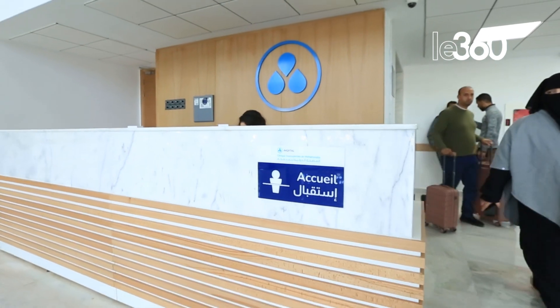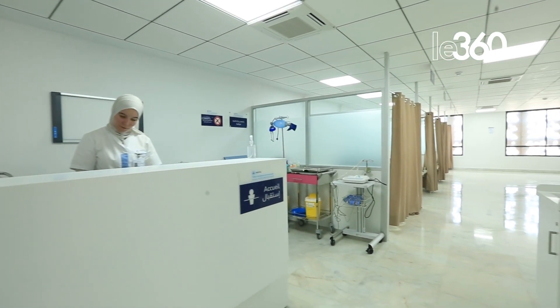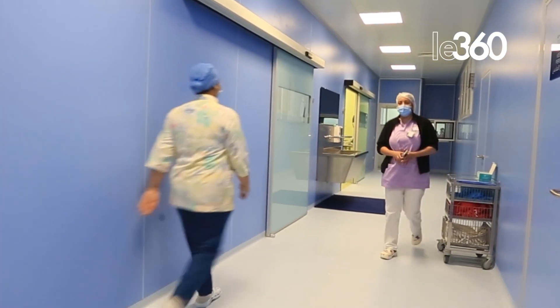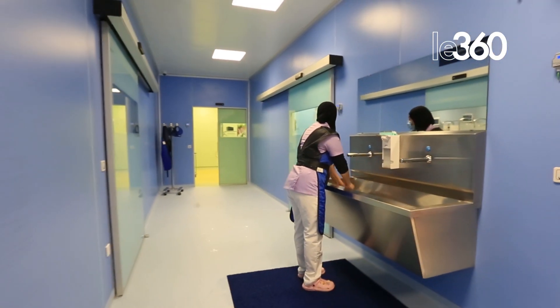My role as medical director at the clinic is to ensure the quality of patient care, providing all the necessary resources for the medical and paramedical teams in the clinic so that they can perform their functions in the best conditions, including all materials, medical consumables, and technical means.